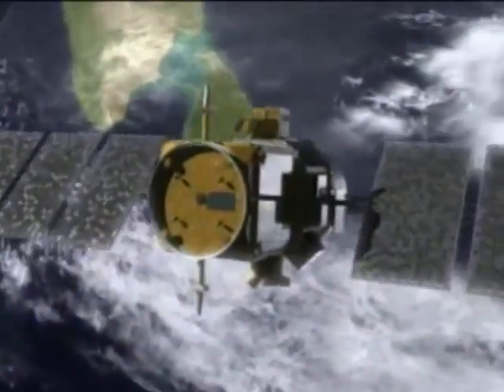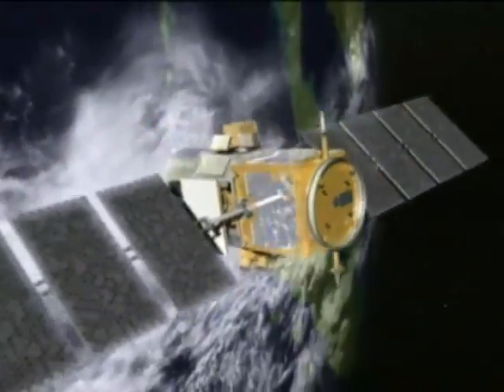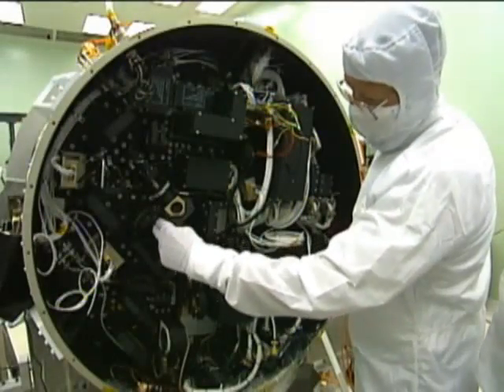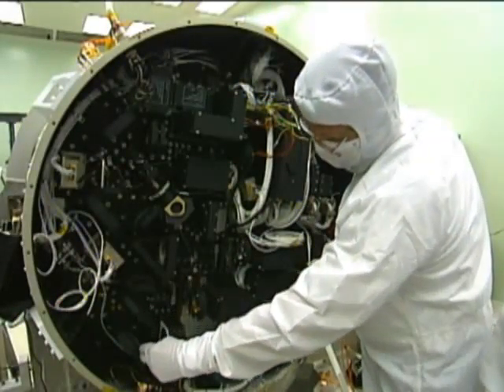A technology originally meant to orbit the Earth at thousands of miles per hour is now traveling on Earth at much slower speeds. Some years ago, engineers at NASA Langley Research Center invented a catalyst to keep space-based lasers operating efficiently.